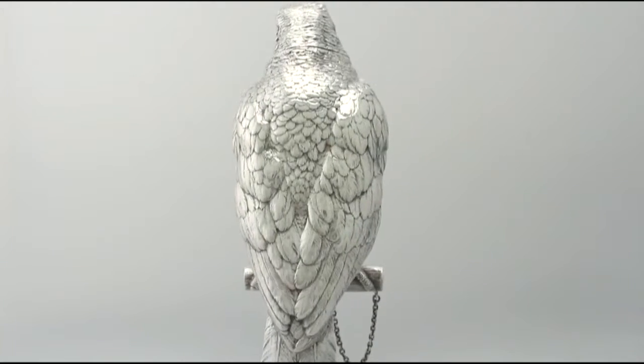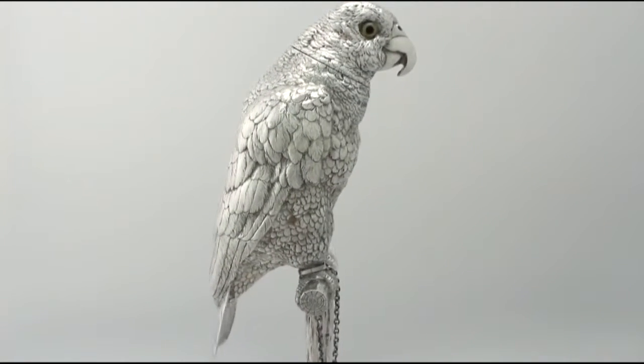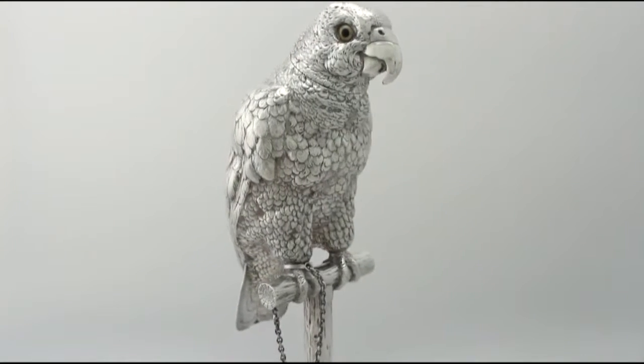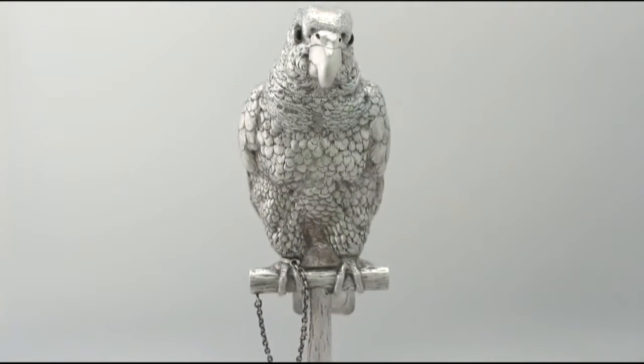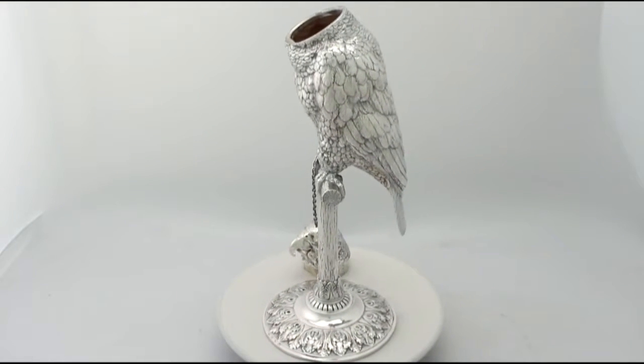The interior of the box and rim of the sleeve retain the original gilding. Full British hallmarks struck to the surface of the body and part hallmarks to the sleeve of the cover and neck are very clear.